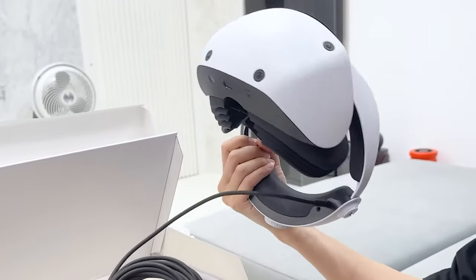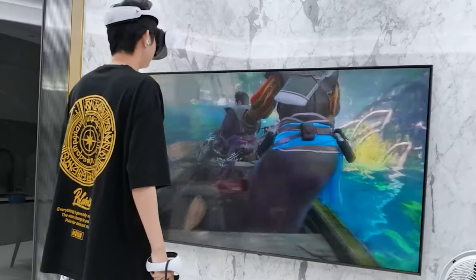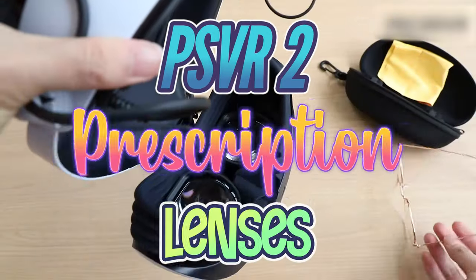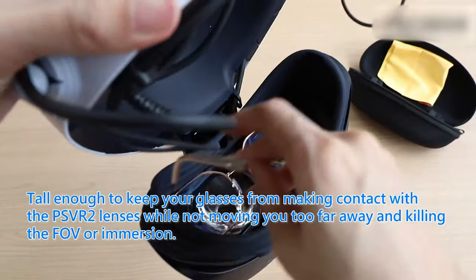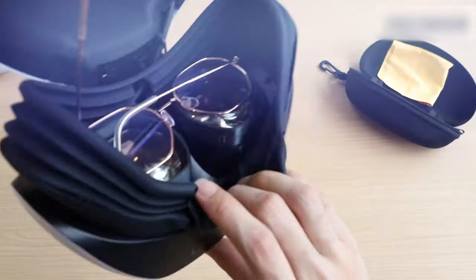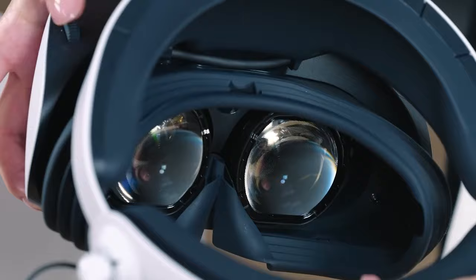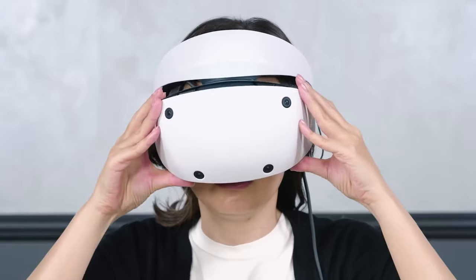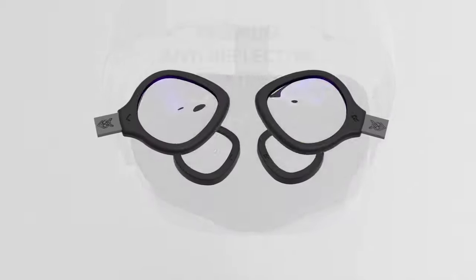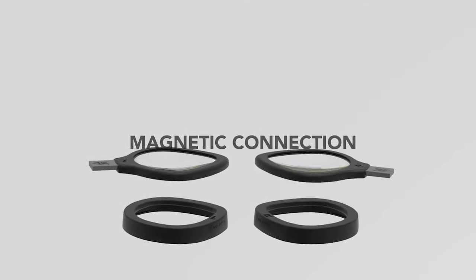Hey everyone, welcome back to our channel. Today, we'll talk about something crucial for all you VR enthusiasts: PSVR 2 prescription lenses. Whether you wear glasses or not, these lenses can significantly impact your VR experience. In this video, we'll discuss why prescription lenses are essential for your VR headset and review 5 different lenses to help you find the perfect fit. So let's dive right in.